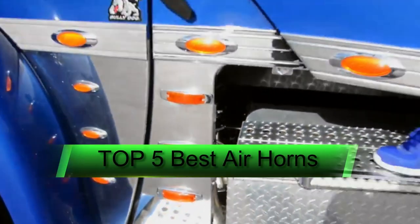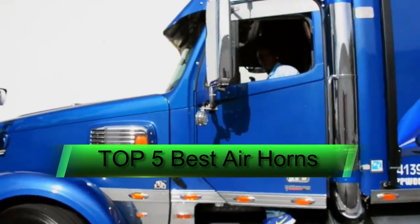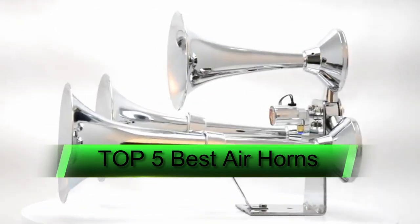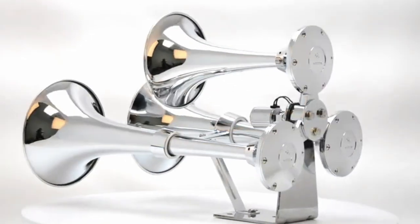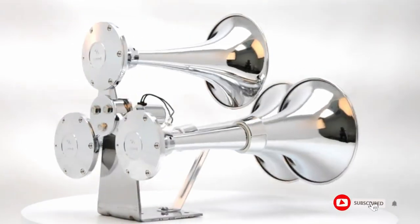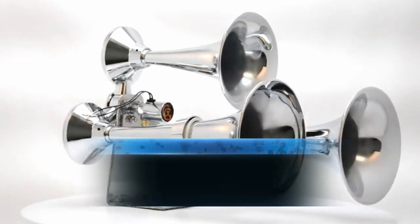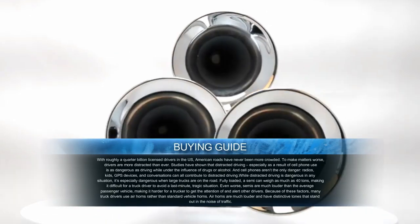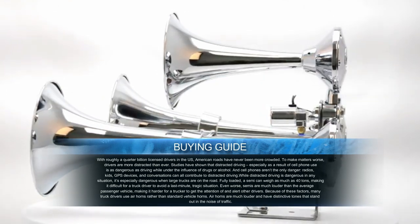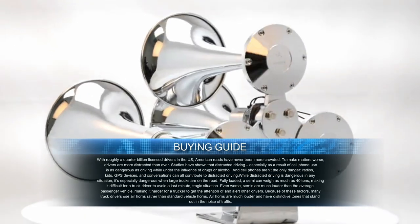Hi, welcome to my another video. Today I will help you choose the five best air horns on the market. I tried to list those based on price, quality, and more. Subscribe to our channel and press the bell icon for latest top rated product updates.